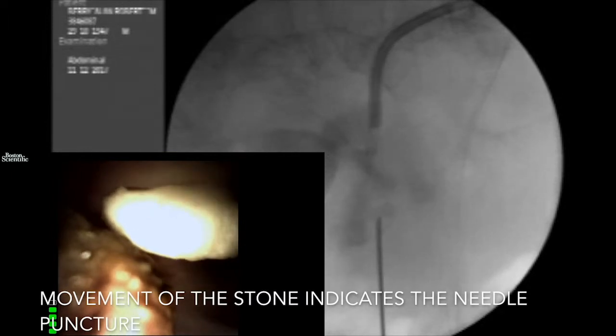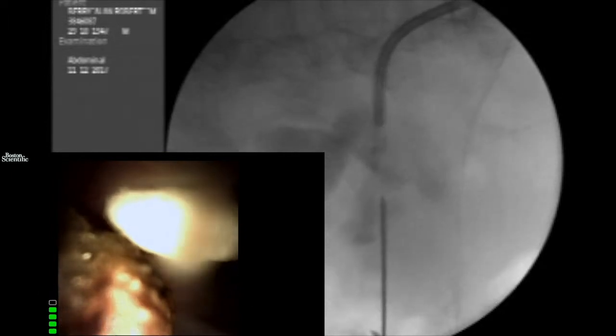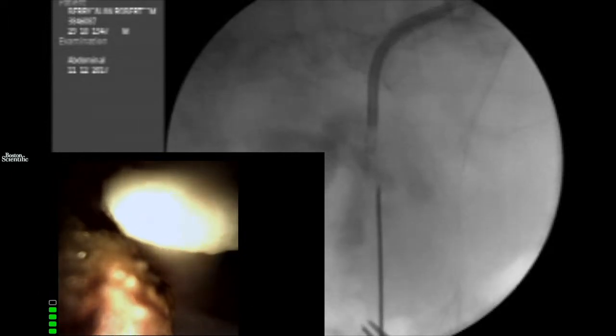In this case you can subtly see the movement of the stone where the needle enters the system. The needle's entry into the collecting system is confirmed by the movement of the wire. The camera couldn't get into the calyx due to the stone being in the way, but you can see the wire coming down through the system and out through the ureter, giving us through-and-through access.